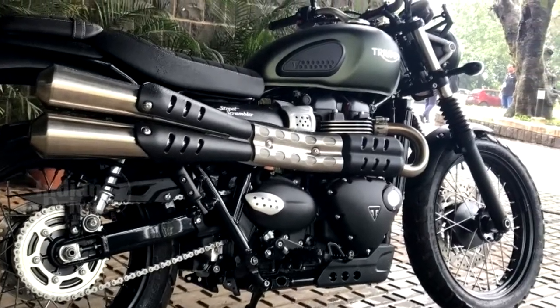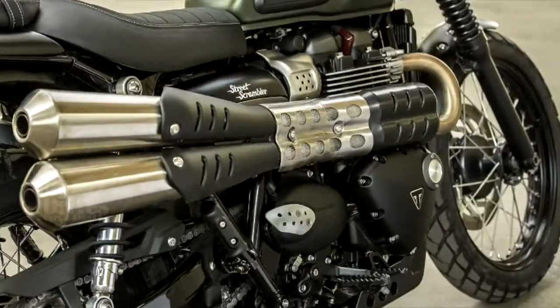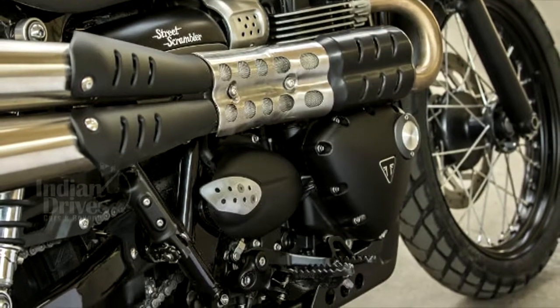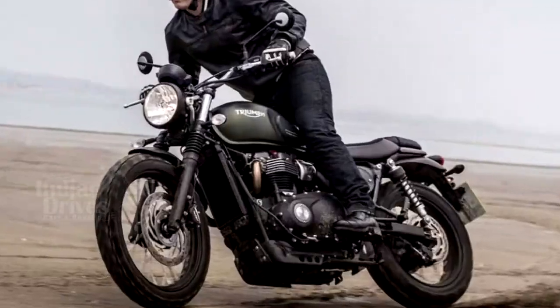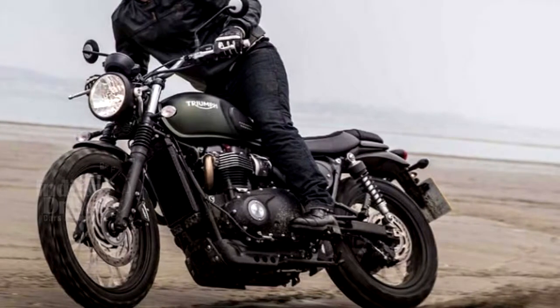A key update to the original Bonneville engine platform, the 900cc engine features a charismatic 270-degree firing interval for smooth, linear power delivery from the slick 5-speed gearbox.